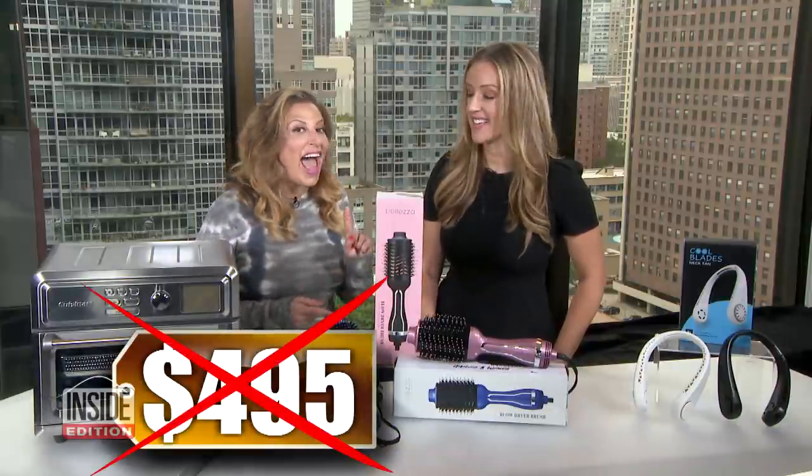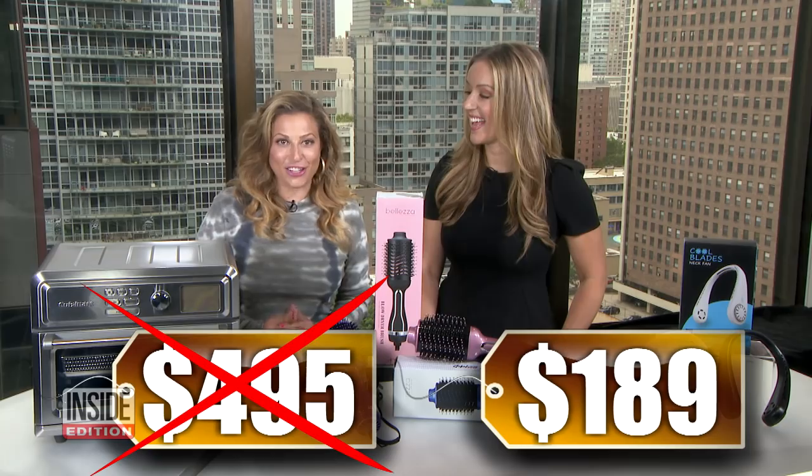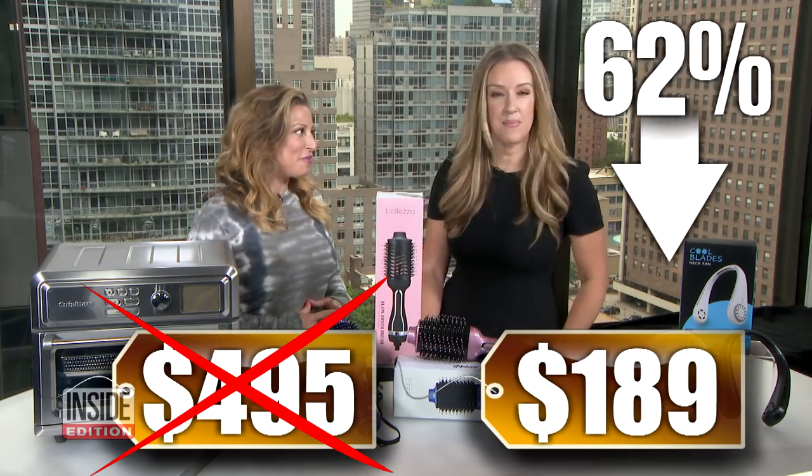What's the deal? So we've seen this sell for as much as $495. Our price, just $189. That's 62% off. Big savings.